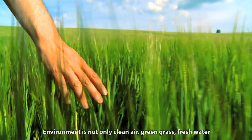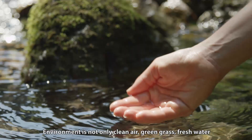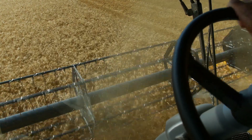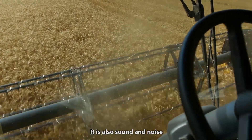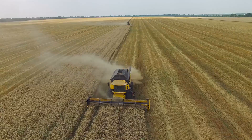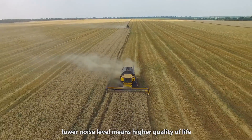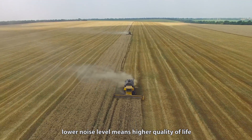Environment is not only clean air, green grass, fresh water, and what you can see and smell. It is also sound and noise. In many of the machines using hydraulics today, a lower noise level means a higher quality of life.